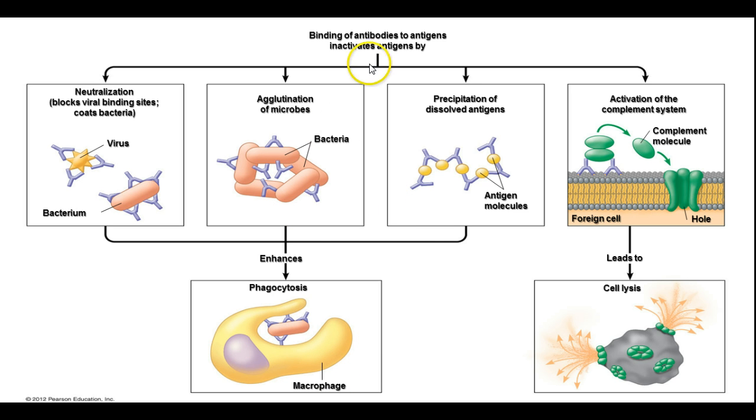In addition to that, the binding of antibodies to antigens inactivates them by activating the complement system, which can then cause the foreign cell to lyse or rupture, destroying that cell before it has a chance to do any harm.